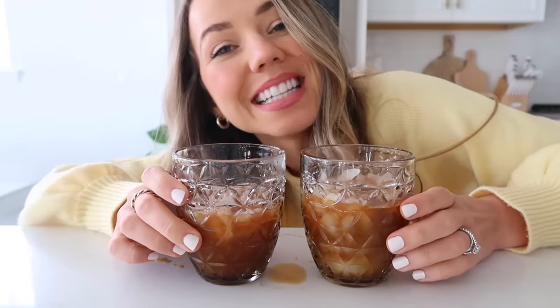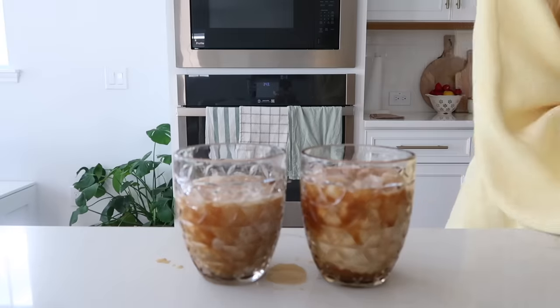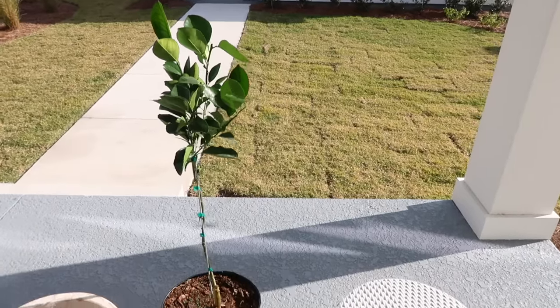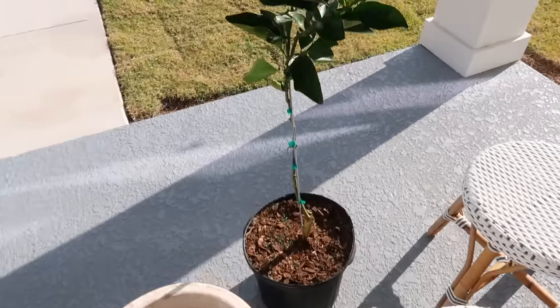You know what time it is — long-awaited iced coffee time! Cheers.